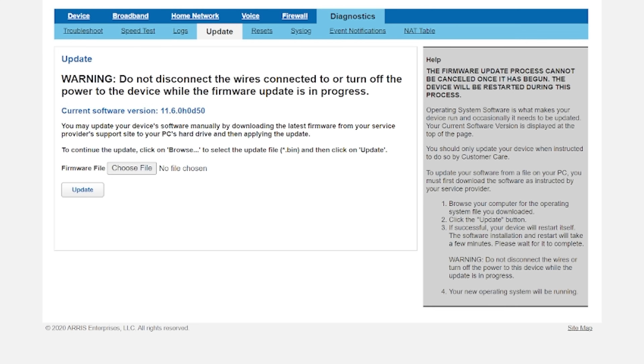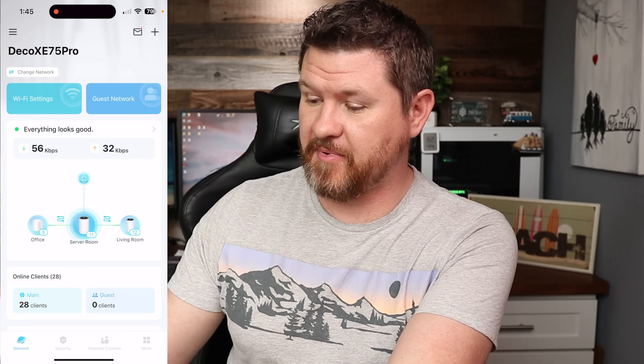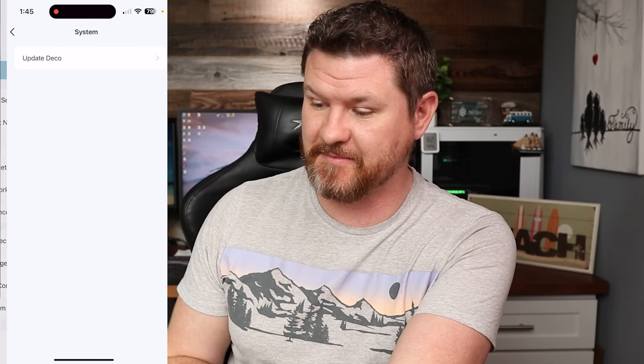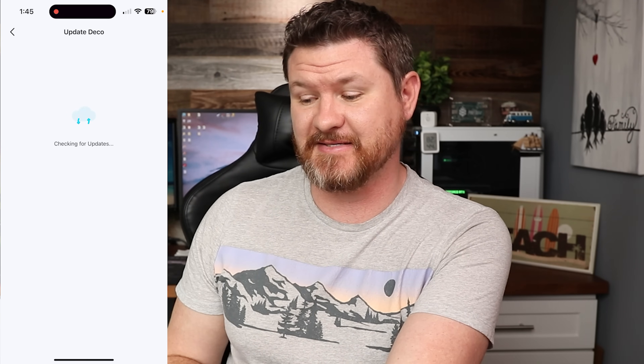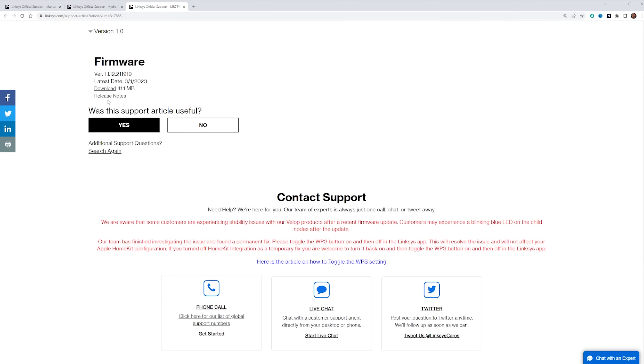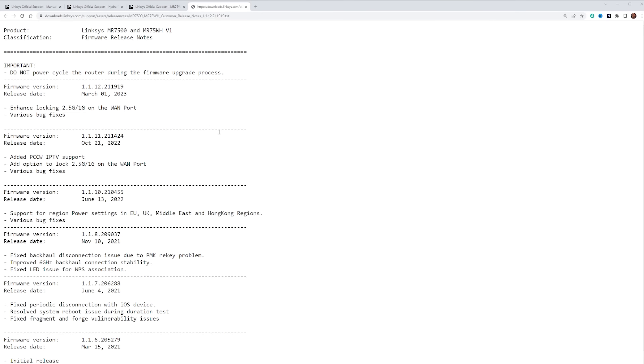If there's no option to check for updates, you may have to go to the manufacturer's website and search for your model to see if firmware updates are available. In my TP-Link Deco app, I go to the More tab, scroll to System, tap Update Deco, and it checks for updates. The reason you want to update is that manufacturers iron out bugs and provide improvements to speed, reliability, and signal strength through firmware updates. So number one: make sure your Wi-Fi router is up to date.